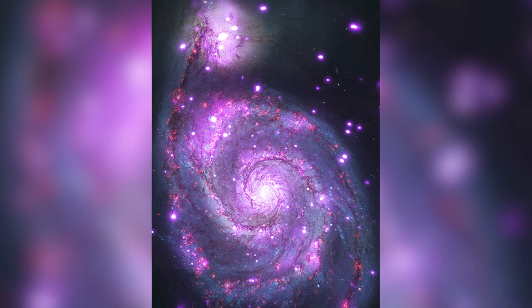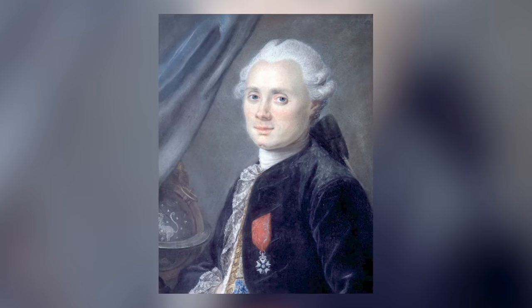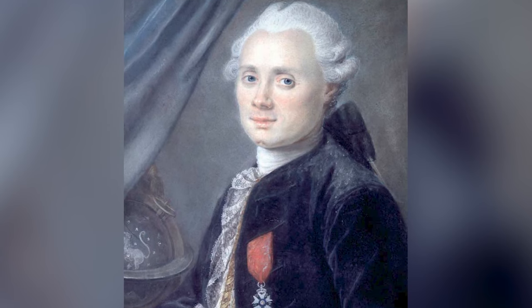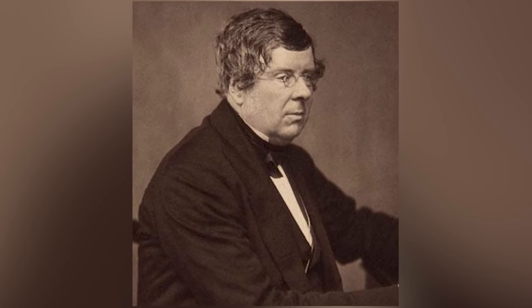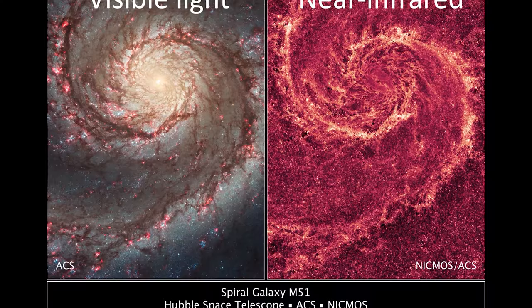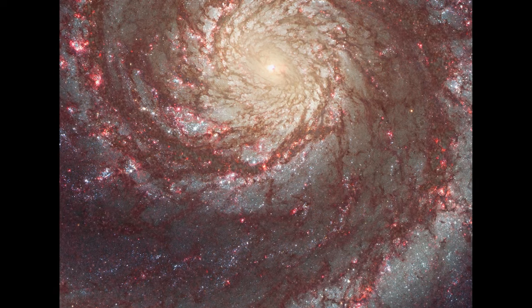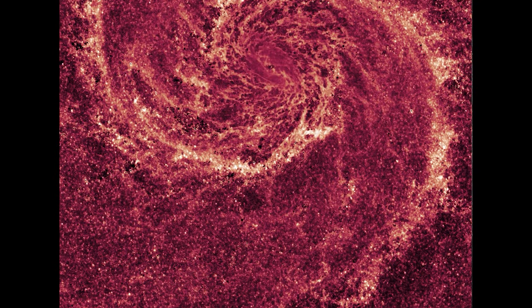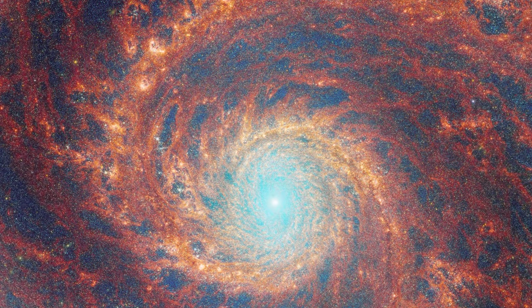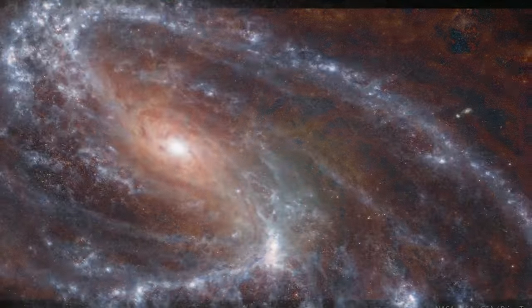The Whirlpool Galaxy, upon its discovery, was initially categorized as a nebula — a term used for any faint celestial patch. Charles Messier first encountered this celestial wonder on October 13, 1773, and temporarily designated it as a nebulous region in the northern constellation of Canes Venatici. It was only later that William Parsons, using the world's largest telescope in 1845, discerned the galaxy's spiral structure — a groundbreaking revelation that reshaped our understanding of cosmic objects. Astronomers have since meticulously catalogued its features, tracked its evolution, and chronicled its interactions with nearby cosmic neighbors.